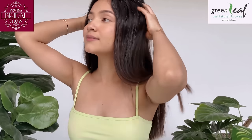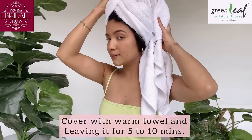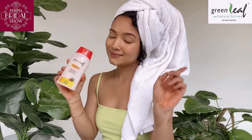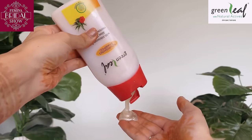It also relaxes me and keeps my head cool. I follow that with a warm towel wrap for 5 to 10 minutes for better absorption of the natural ingredients. Then I shampoo my hair with the Green Leaf nourishing shampoo, which